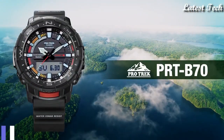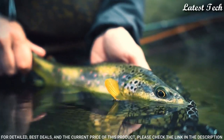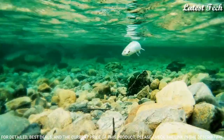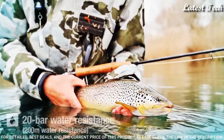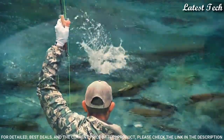Number 1. Casio ProTrek PRT-B70 Men's Watch, Quartz Movement in 5602 caliber. Polymer aluminum case of round shape. Case dimensions are 50.8mm in diameter and 16.8mm in thickness. Display type: analog digital. This timepiece has mineral glass, polymer band, and 200m water resistance.